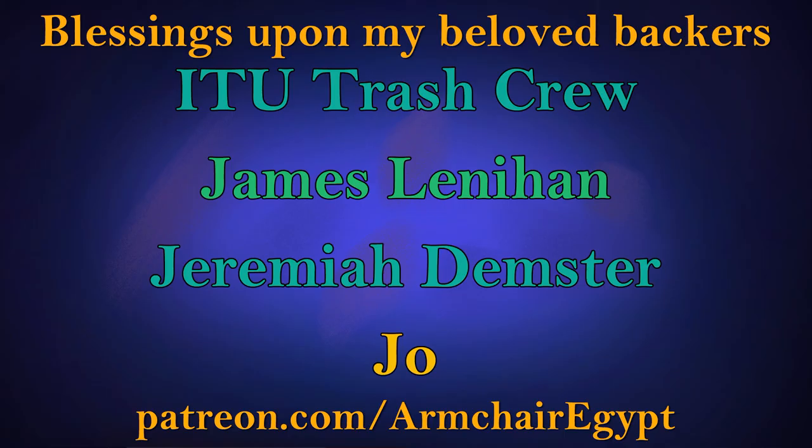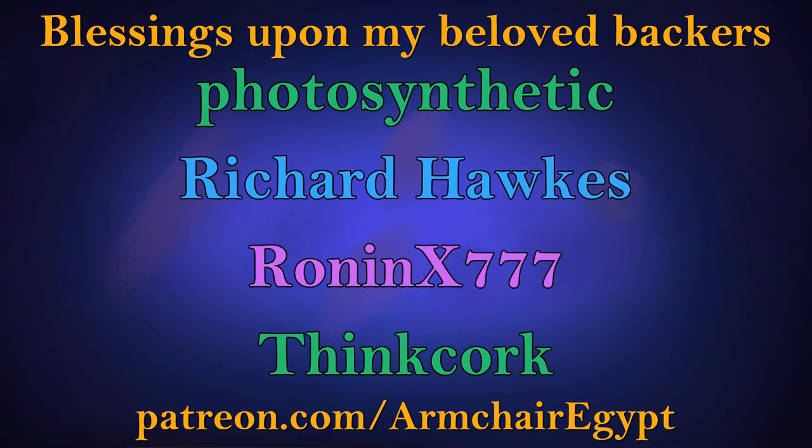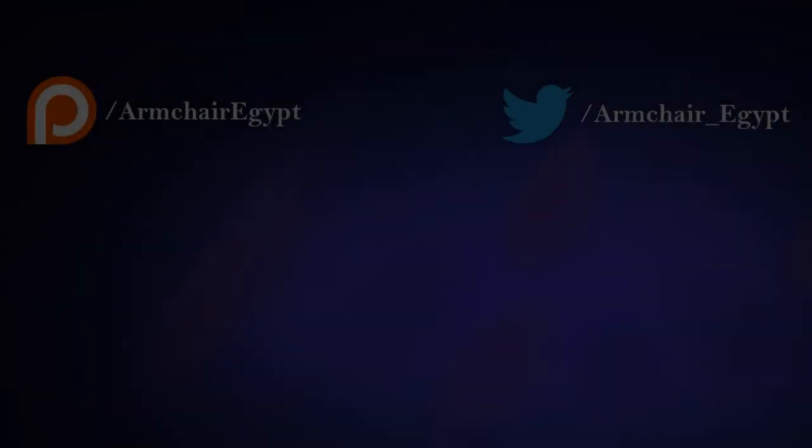The oddballs who make my life more interesting are my backers at patreon.com/armchairegypt, who get to see my videos early, and when there are enough of them, will get to vote on stuff and more treats besides at higher tiers. Until next time, my fellow armchair Egyptologists — life, prosperity, and health to you all.